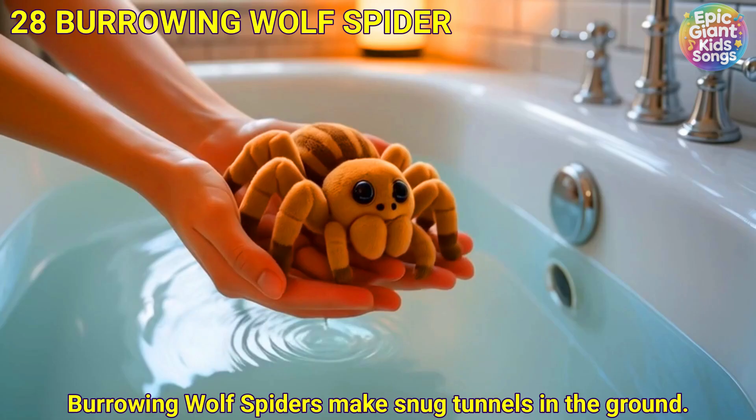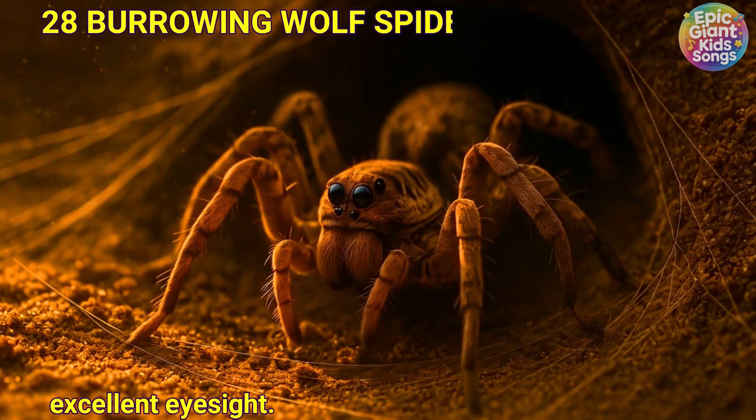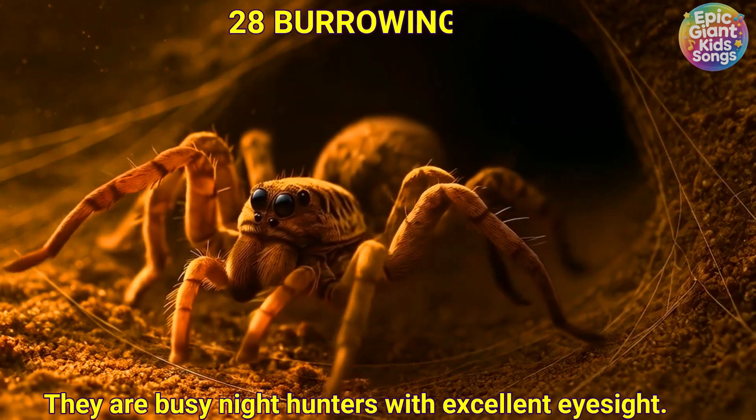Burrowing wolf spider. Burrowing wolf spiders make snug tunnels in the ground. They are busy night hunters with excellent eyesight.